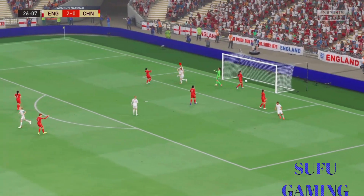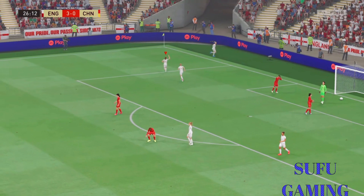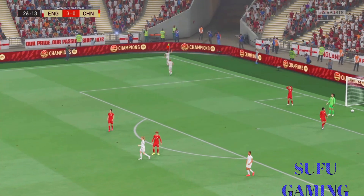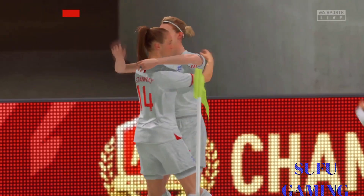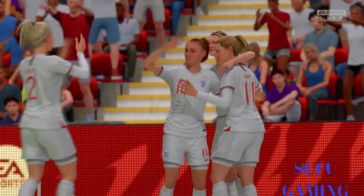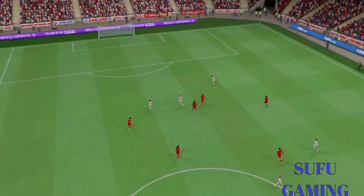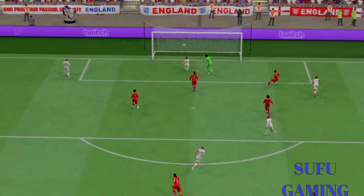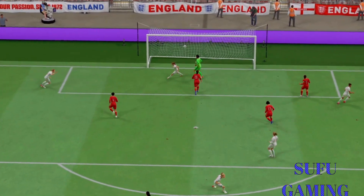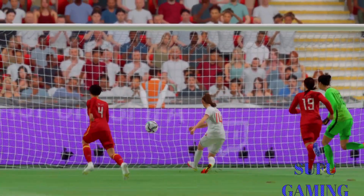Big chance — and a goal! Wonderful stuff as they accelerate away from the opposition. This is counter-attacking football at its very best. The movement is so good that they end up with a 2v1 against the goalkeeper, who was completely exposed. Great play, but poor defending.